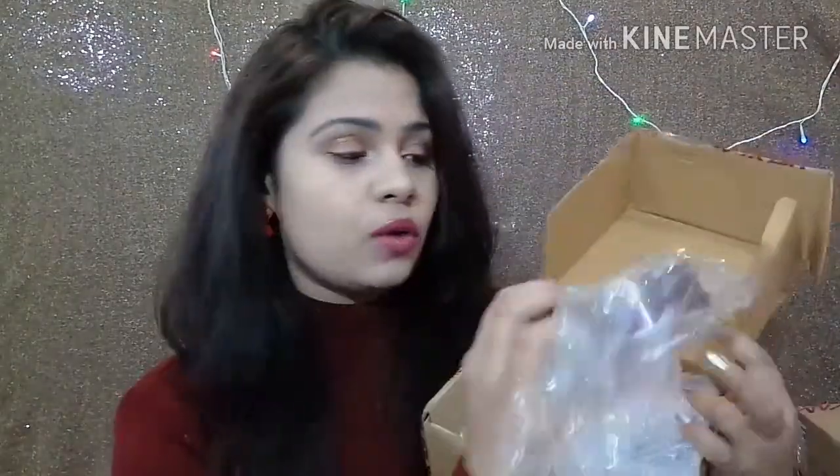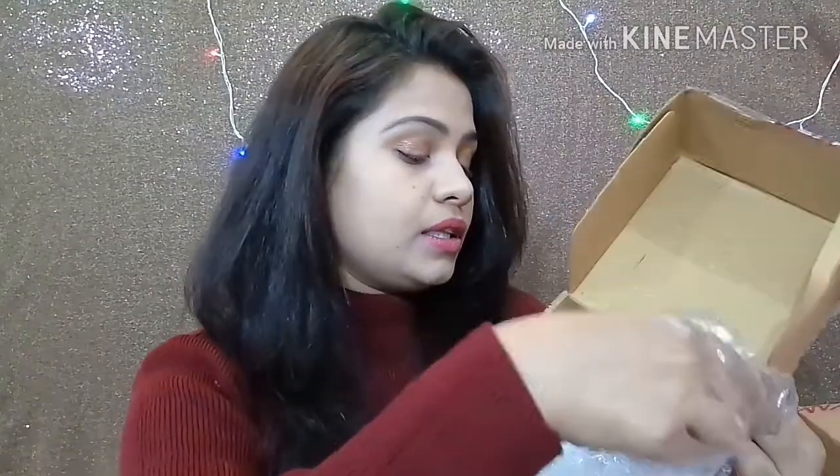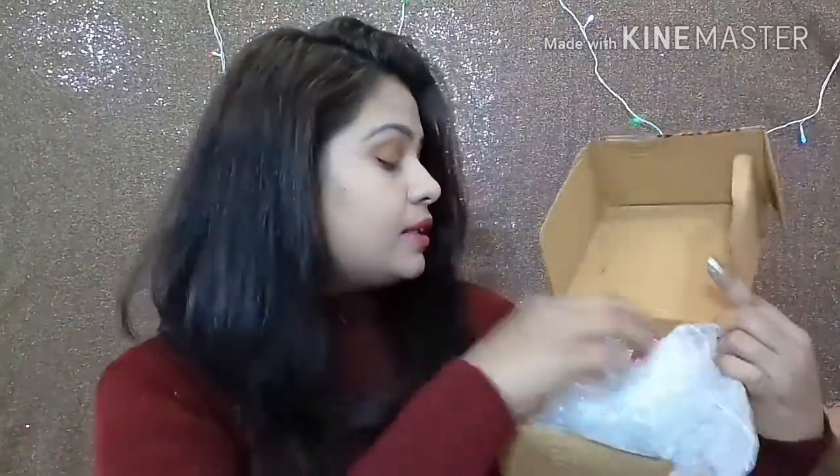When you open this, I have these many products inside it. The first product that came in my hand is this Lakme Rose Powder in the shade Soft Pink 01. I am also going to share my review on each and every product, so stay tuned for that.